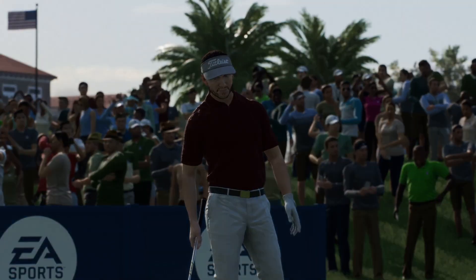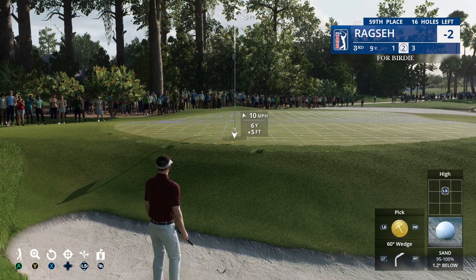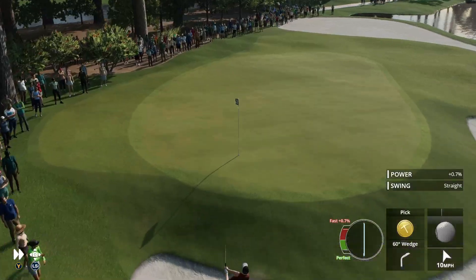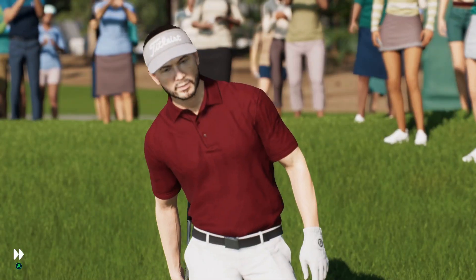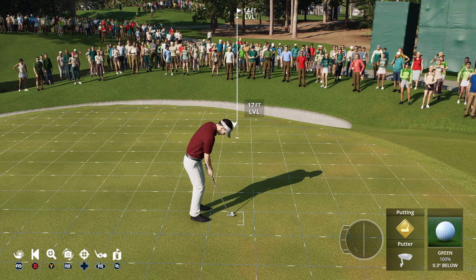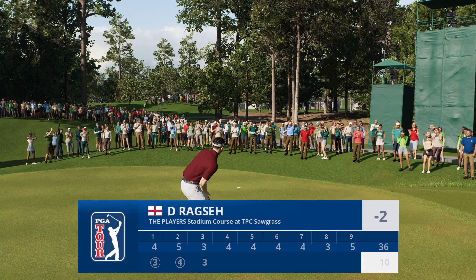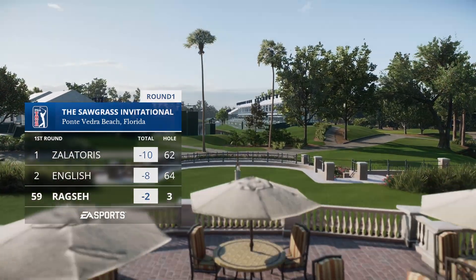That ball is going to wind up in that boomerang-shaped bunker in the back left area surrounding the third green. That one kind of took off on him — that happens sometimes coming out of the bunker, and that scoots right on by. No mistaking that one — a good par at the third.